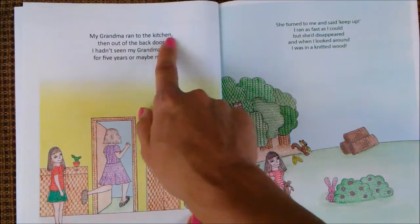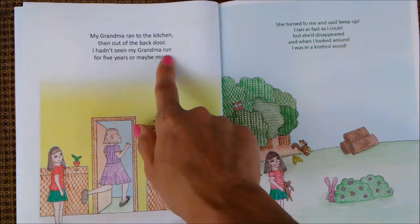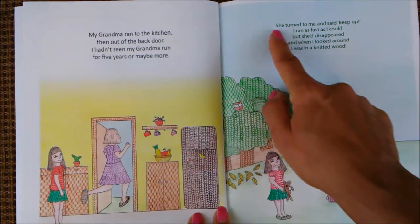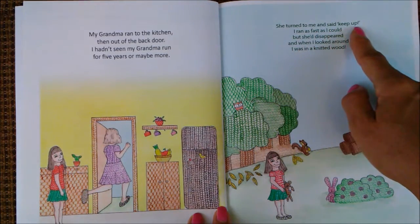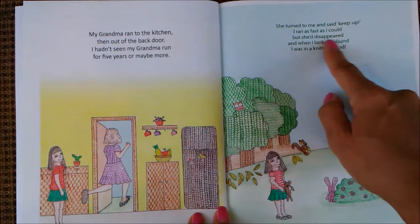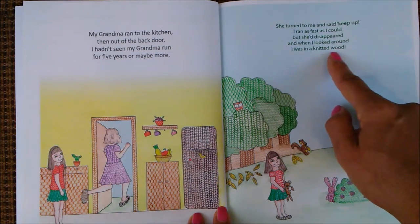My grandma ran to the kitchen, then out of the back door. I hadn't seen my grandma run for five years or maybe more. She turned to me and said, keep up. I ran as fast as I could, but she disappeared. And when I looked around, I was in a knitted wood.